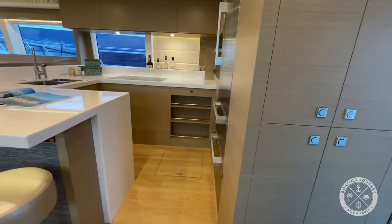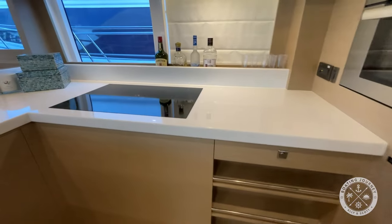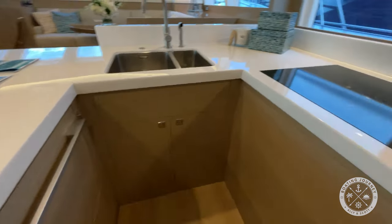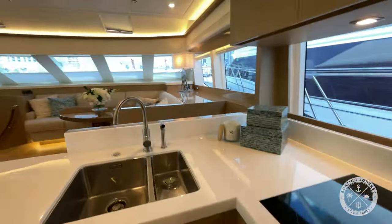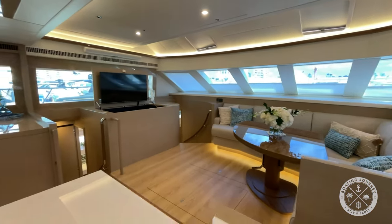Once inside, you're greeted by a clean, modern interior. The galley is set up to starboard, stepping past the full-size fridge with dual freezer drawers and bright white waterfall countertops. The galley also includes a dishwasher, large double-basin sink, electric cooktop, plenty of storage, and great sight lines throughout the salon so that the food prepper will always be part of the conversation.